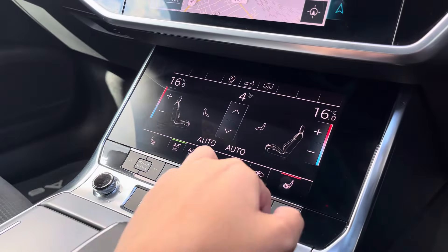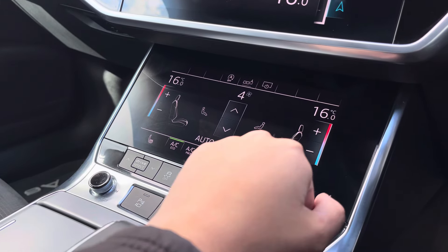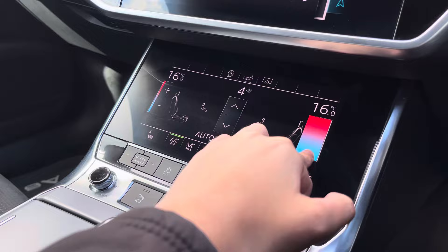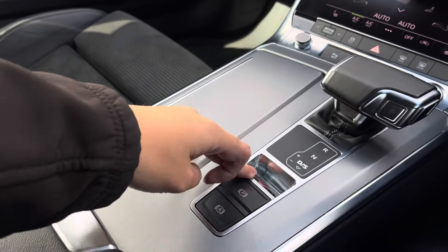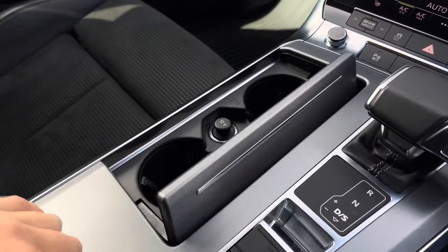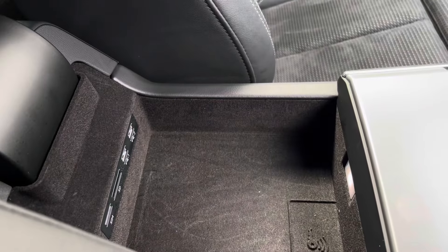Just below we've got the dual zone climate control unit, allowing you to separately adjust the temperatures, and the front seats are also heated. Further down we've got the automatic gearbox, the electronic handbrake, two cup holders, as well as some storage underneath the armrest and two USB ports.